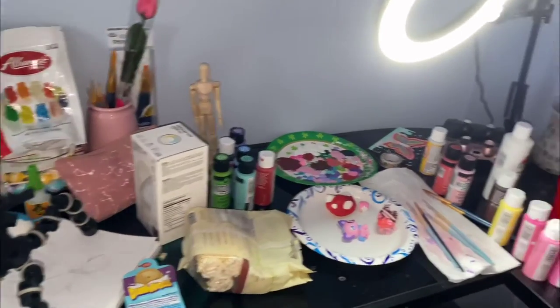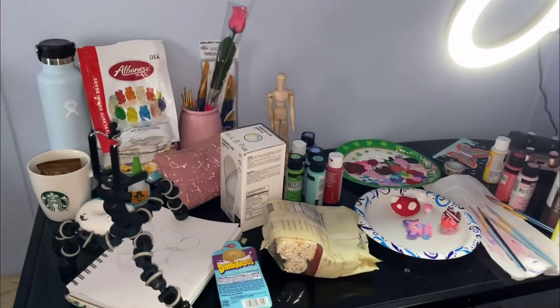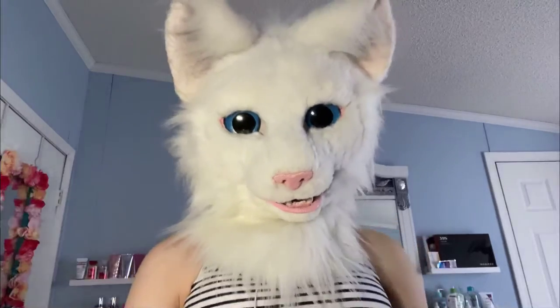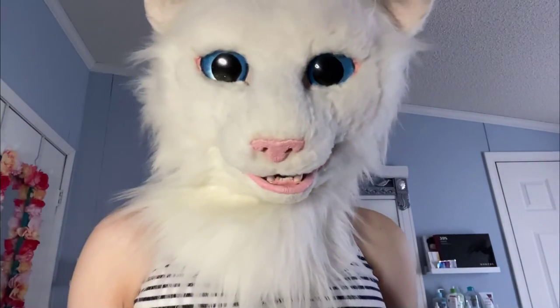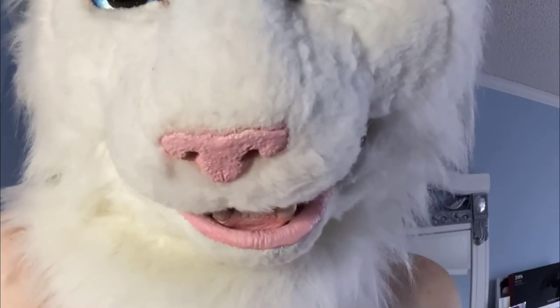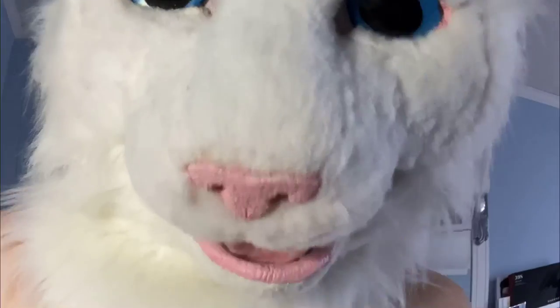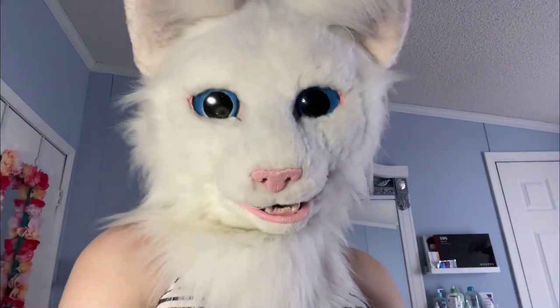And then this is my desk, which is kind of a mess right now. What's your favorite art medium? I tend to use acrylic paint the most, but I also like to dabble in alcohol-based markers and digital art.